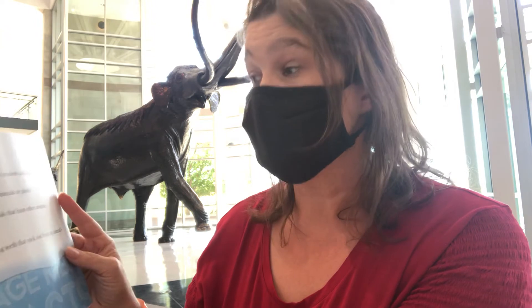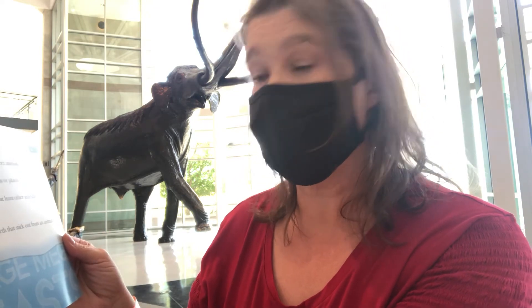Vocabulary words: ancestors — relatives of modern animals. Fossils — remains of plants or animals. Predators — animals that hunt other animals for food. Tusks — two long teeth that stick out from an animal's mouth.